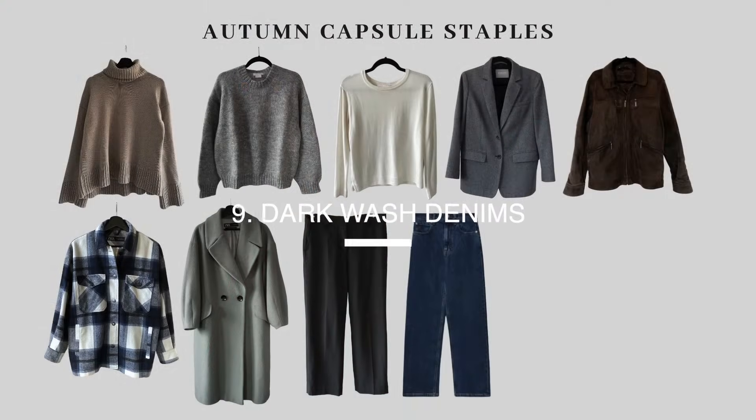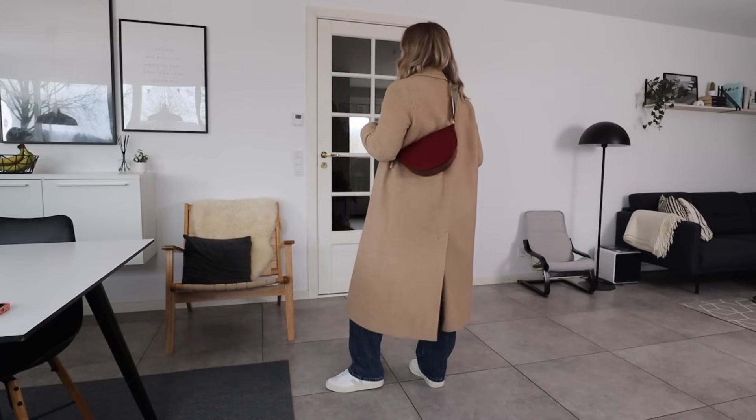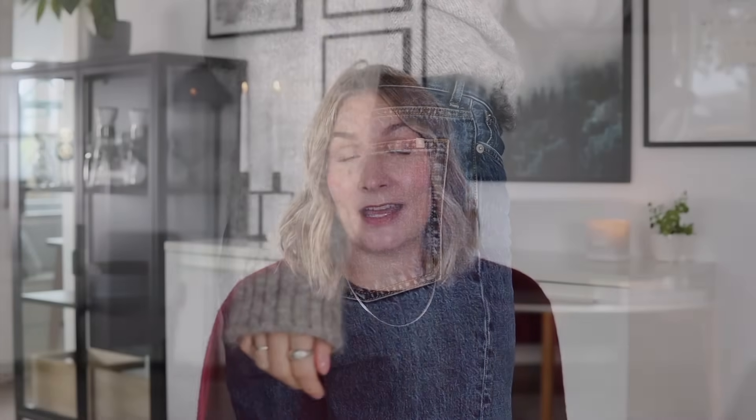Next up is dark wash denims. Whether dark gray, black, or dark blue, the darker wash of denim this time of year is such a nice way to incorporate autumn and winter into your outfits. I love light blue jeans but tend to keep those for spring and summer, as they add a lightness that works well in warmer seasons. Darker wash denims also look a little more smart and put together — great if you want to look streamlined and polished while still wearing jeans.